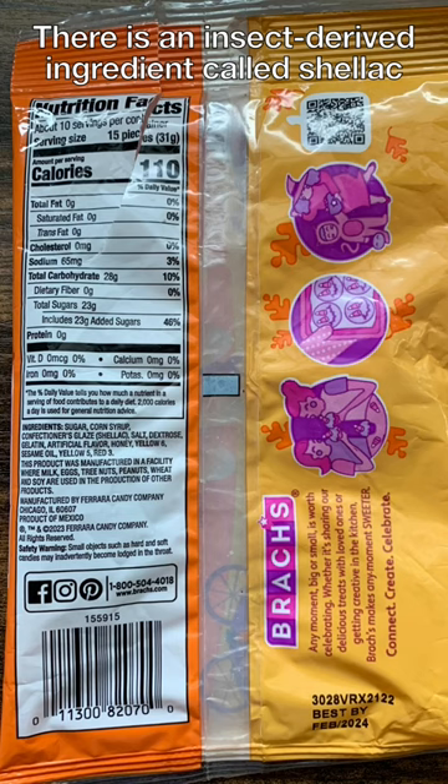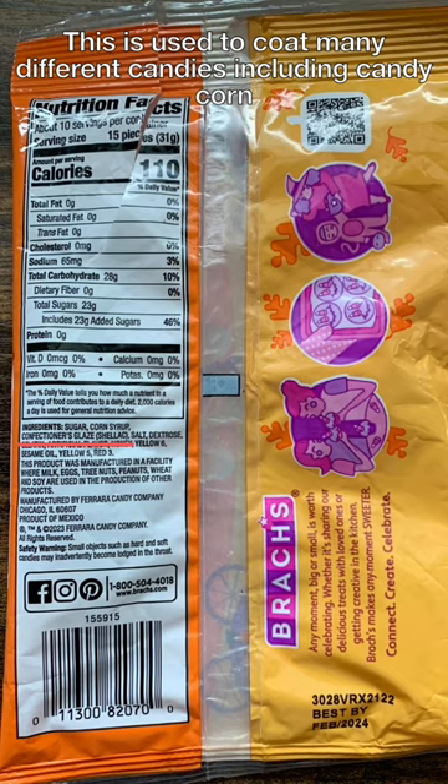There is an insect-derived ingredient called shellac. This is used to coat many different candies, including candy corn, and it gives it this glossy or shiny appearance. So now you don't have to worry about.